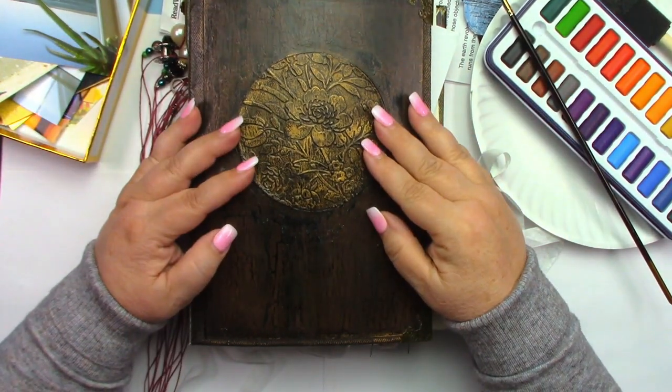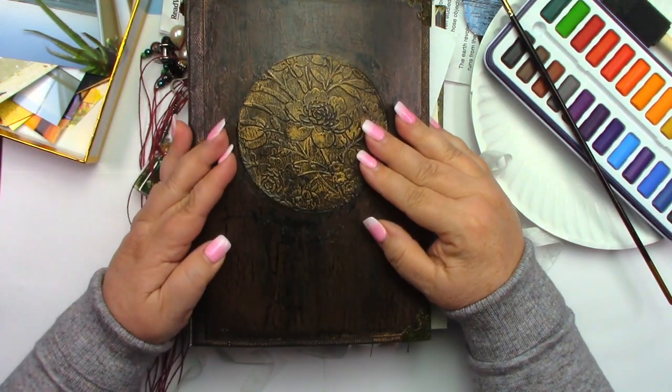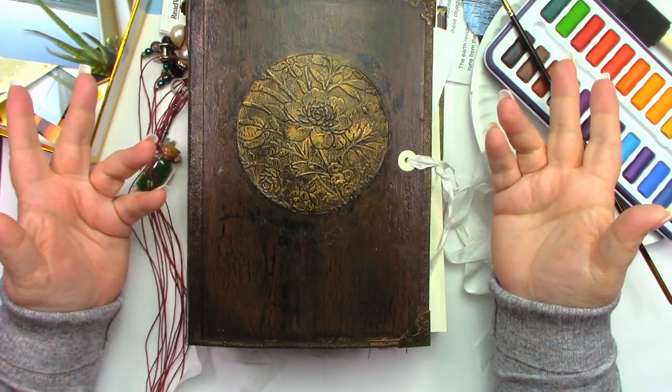Hi everyone, and welcome to Sugar Hiccups. I am on day three of the 15-minute journal challenge by Johanna Clown.